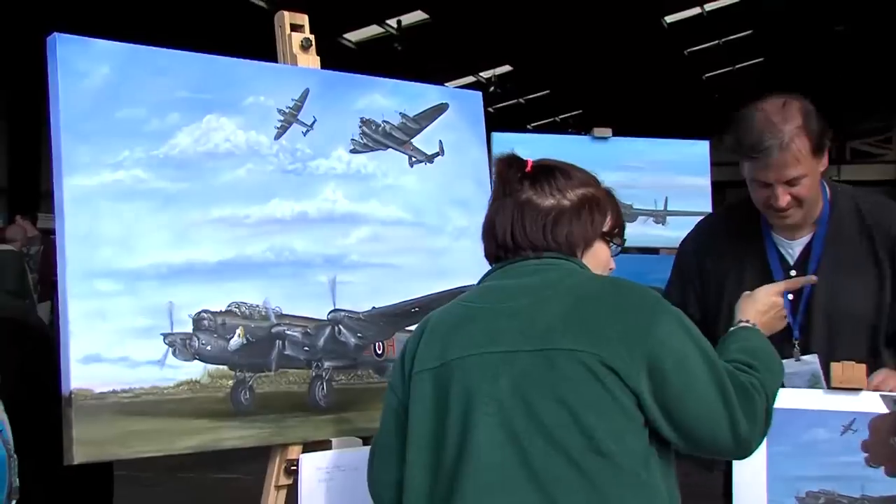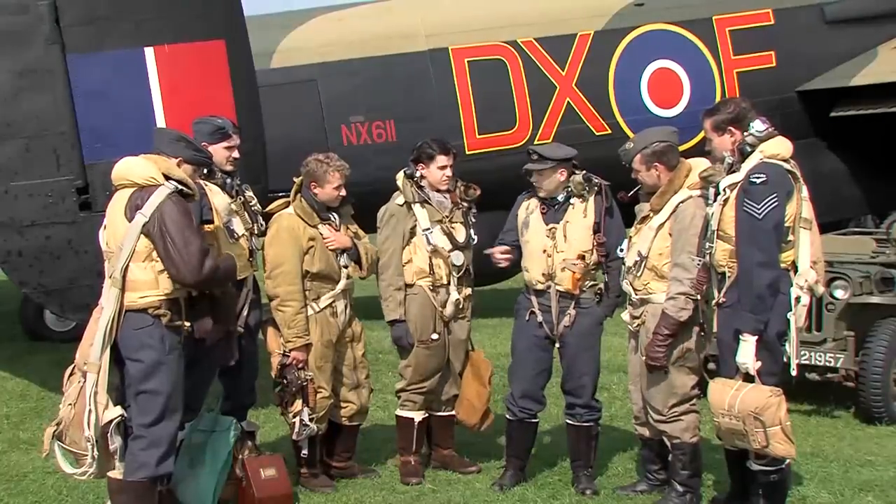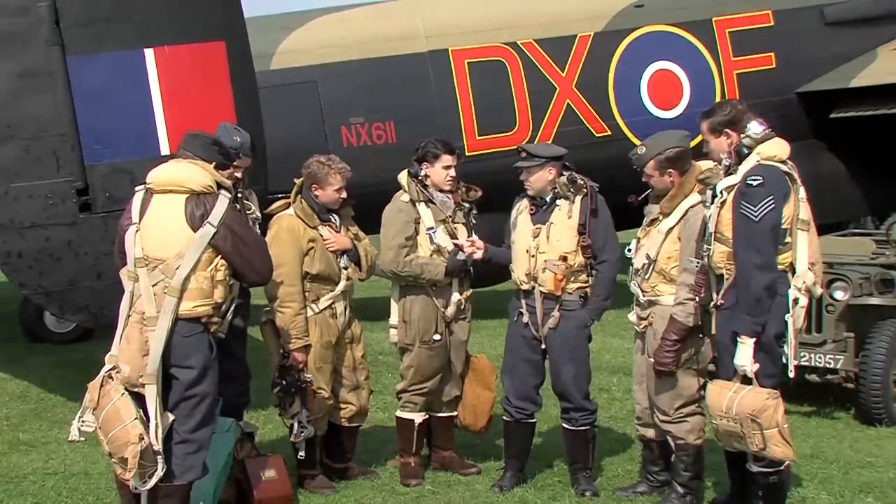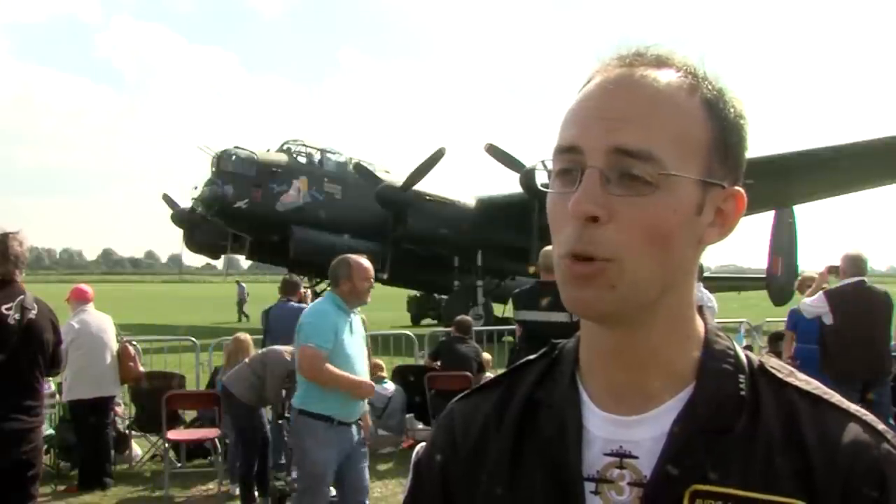It's what we're calling Three Lancasters. It's when we get two Lancasters flying over the top of NX611 — that's PA474 from the Battle of Britain Flight and Vera from the Canadian Warplane Heritage.